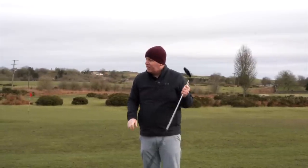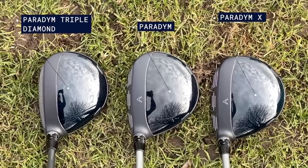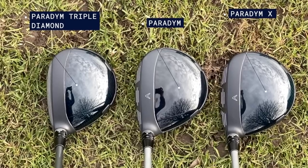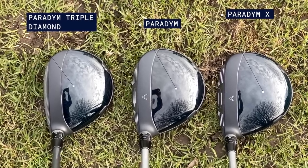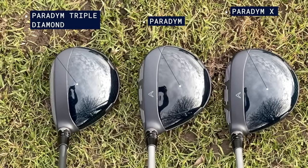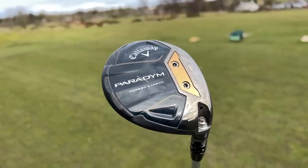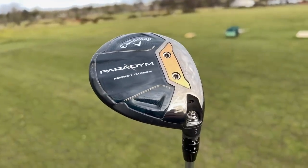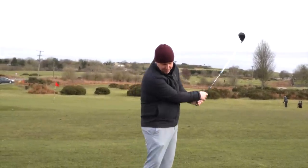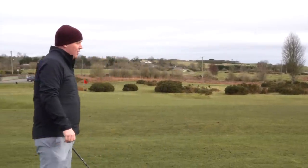Now the contrast between the two head shapes - the standard Paradigm is a blend of the two. Laying them both together, you can clearly see the smaller Triple Diamond and the larger X. The normal Paradigm is right in the middle. You get the shape of the Triple Diamond but you also get the visual alignment aids and lines on the face. That's the one Lewis would like to look at - it sits in the middle in both profile and appeal, and looks like the better player's club.